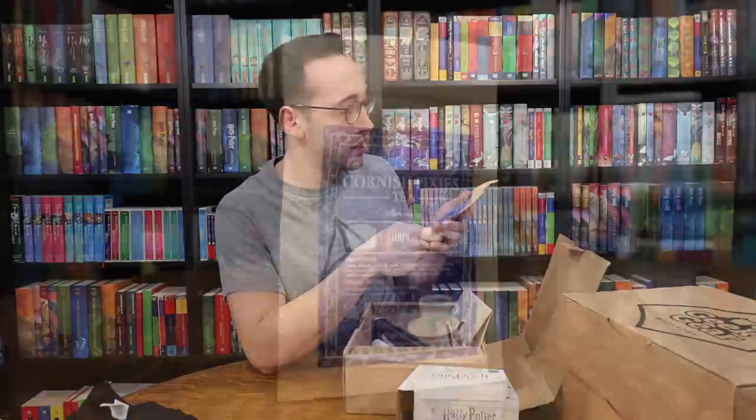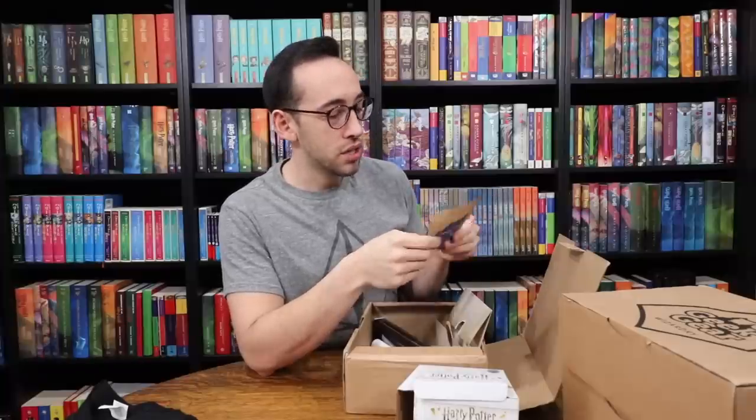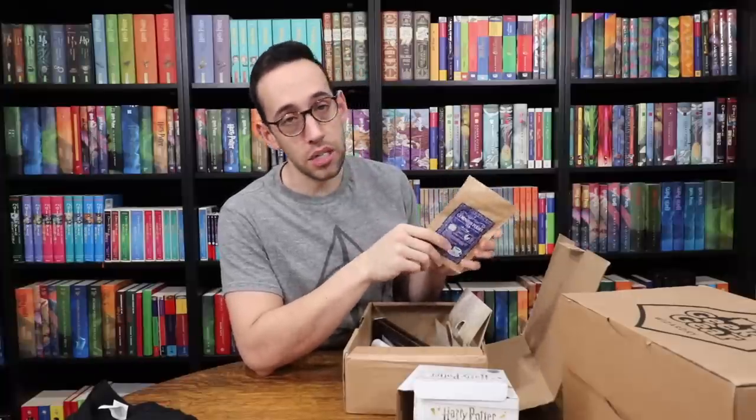We have some Geek Gear tea, which is called Cornish Pixies. The ingredients are apple pieces, rosehip peel, citrus peel, hibiscus, butterfly pea flower, lemongrass, lemon balm, blackberry leaves, blueberries, corn flour, and mallow blossoms — it's a blueberry blossom infusion. This would probably be a very fruity tea, which is what I prefer.